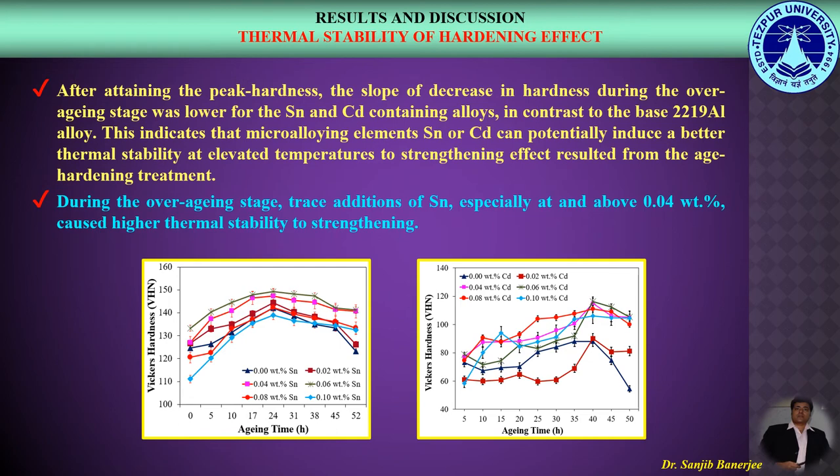We will now compare the thermal stability of the hardening effect. After attaining the peak hardness, the slope of decrease in hardness during the overaging stage was lower for the Tin and Cadmium containing alloys in contrast to the base 2219 Aluminium Alloy. This indicates that micro alloying elements of Tin or Cadmium can potentially induce better thermal stability at elevated temperatures to the strengthening effect from the age-hardening treatment. During the overaging stage, trace additions of Tin especially at and above 0.04 weight percent caused higher thermal stability to the strengthening effect, as shown in this figure.